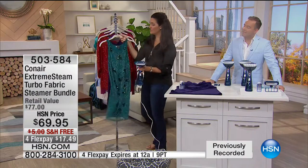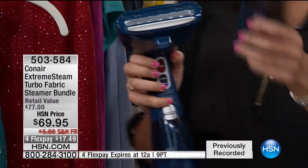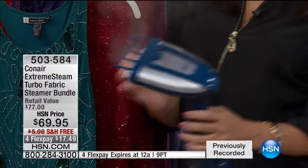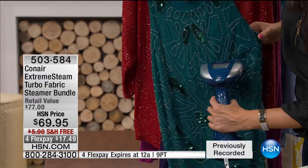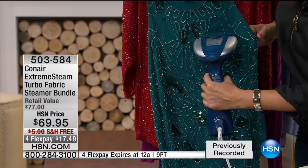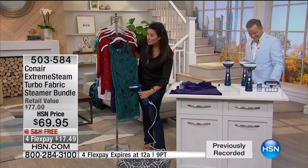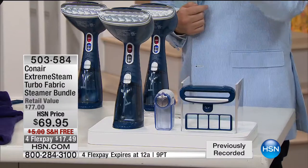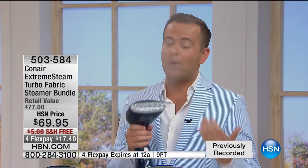You would never in a million years take an iron to a beaded dress — but with push-button technology, it has a turbo and regular steam setting. One of the features here is a spacer that allows you to freshen up a beaded dress with sequins without ruining it. It'll get right inside the beads, right where an iron could never get — and you're not spending $10, $15, or $20 at the dry cleaner signing a waiver saying it's not their fault if they ruin the dress.